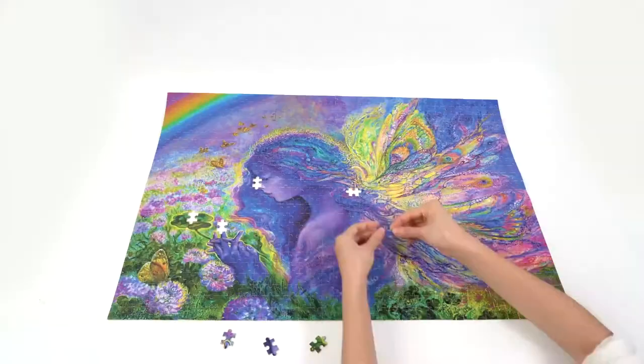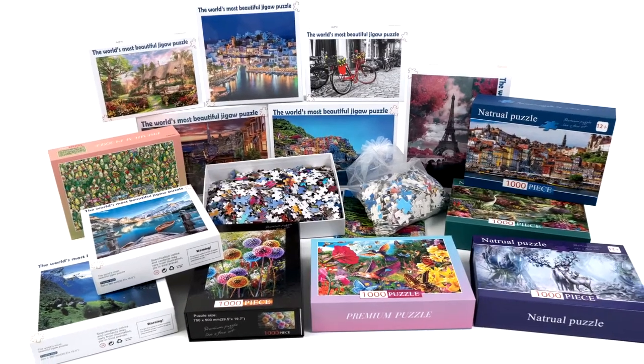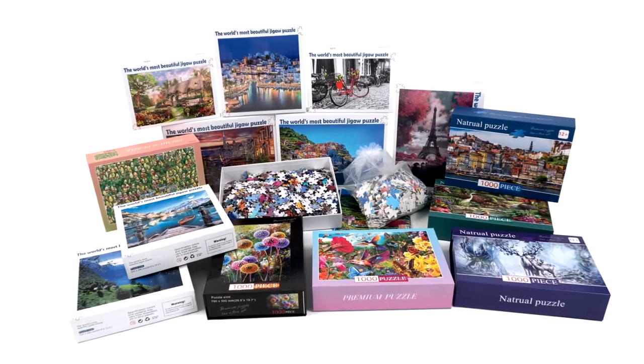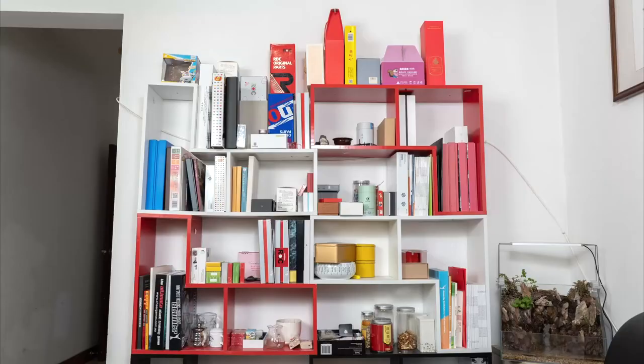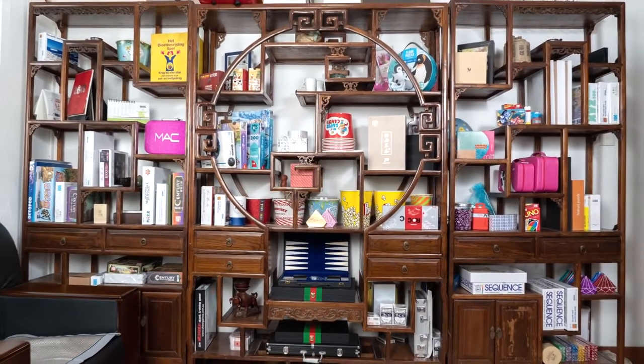We support a variety of customized content: size customization, printing logo, product color customization, materials, drawing design, free typesetting, and more. We have professional quality.